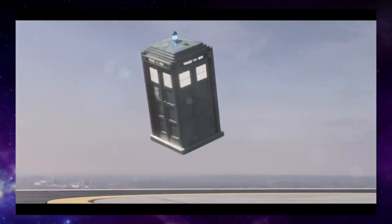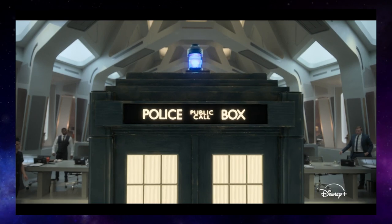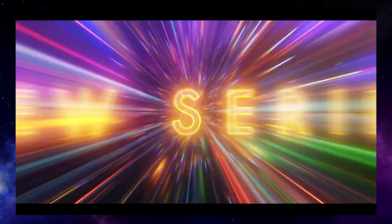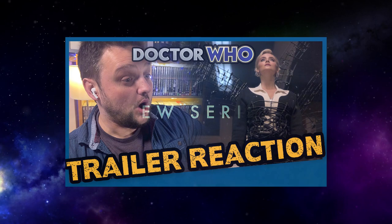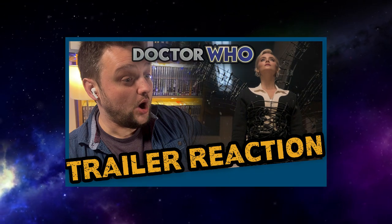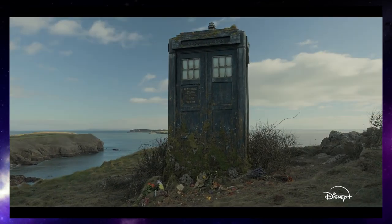We got a brand new trailer for the new series of Doctor Who that came out on Friday, and it gave us a lot of new footage, lots of new clips, lots of new information. I did a trailer reaction video to it so you can go check that out if you want. But now I'm going to do a more deeper breakdown of each shot and what we can see. So let's do that.